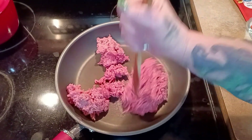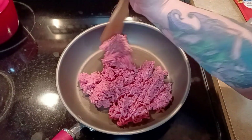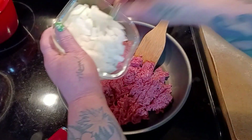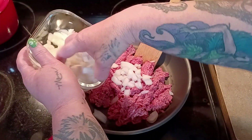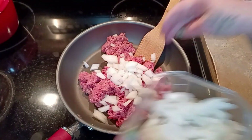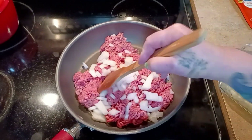Now that the noodles are done, we're going to cook our sauce. I have a pound of hamburger and I need an onion - onions to taste. We're going to cook this until it's done and then drain it if necessary.